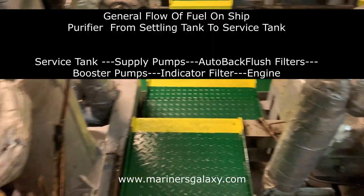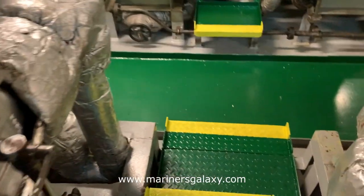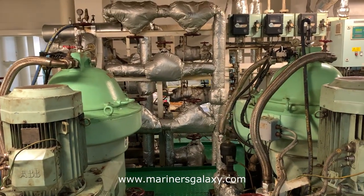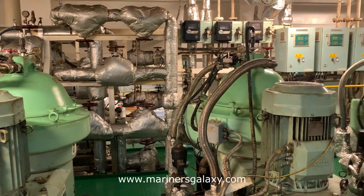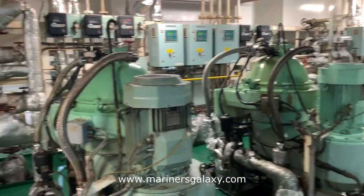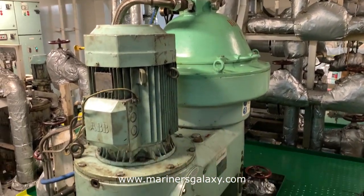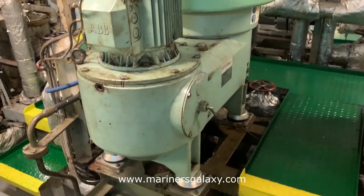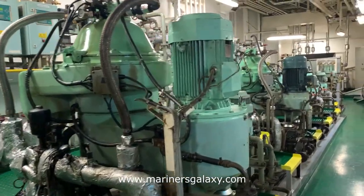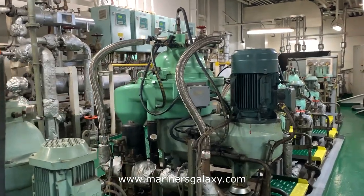Now we'll look at the purifiers. On this ship there are three big fuel oil purifiers. They continuously purify the fuel oil, moving it from the settling tank to the service tank, and from the service tank the supply pumps and booster pump take it to the main engine. So there is a lot of processing being done for the fuel before it is burned in the engine. These purifiers have different capacities to meet the speed requirements of the engine.